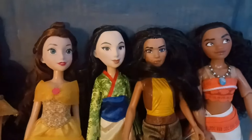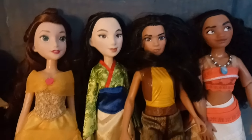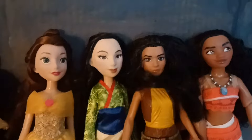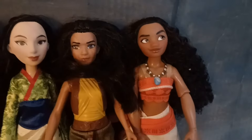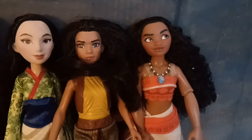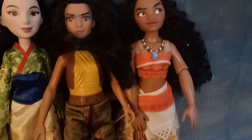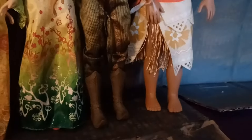There's a Raya doll that I thrifted one time because she was in a bundle with an LOL OMG doll. She came with her sword and she has her pants and her boots. There's also a Moana doll I got from the Disney Store — it's one of the early releases of her. I got her around the time the movie came out.